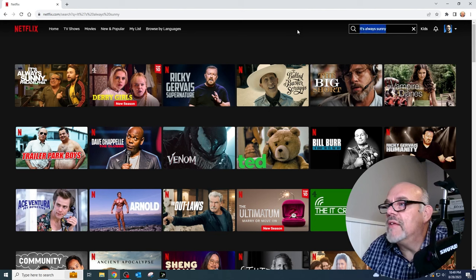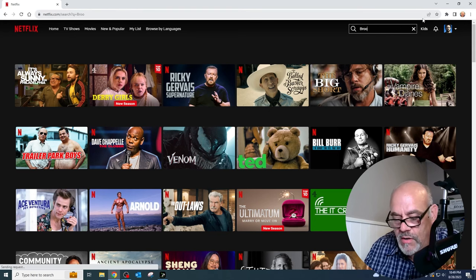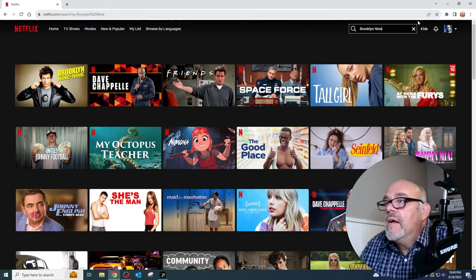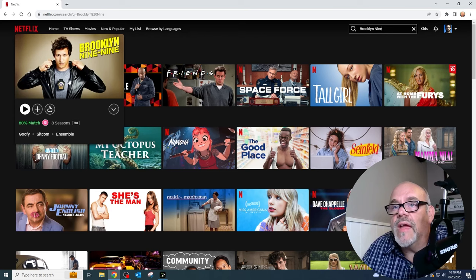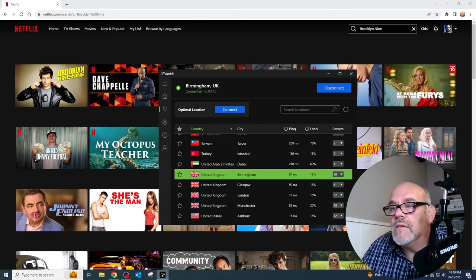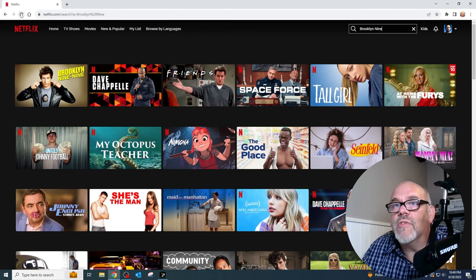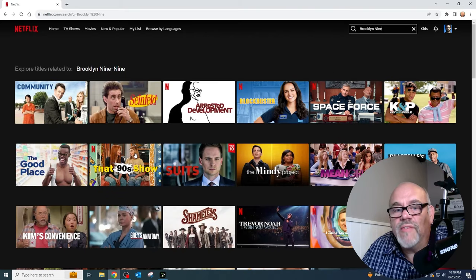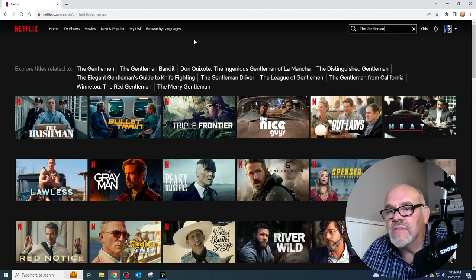Another TV show — while we're in the UK, let's search for Brooklyn 99, a very popular TV show. Here it is in the UK, it's available. Let's go ahead and test this out. Let's disconnect from the UK, basically giving us back our USA IP address, and hit refresh. And as you can see, it's not available here in the US. Two very, very popular United States TV shows not available here. So that's a couple of TV shows as examples.